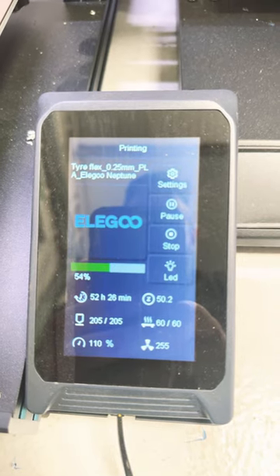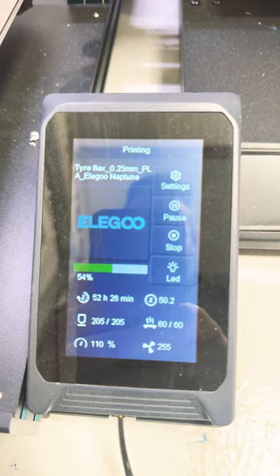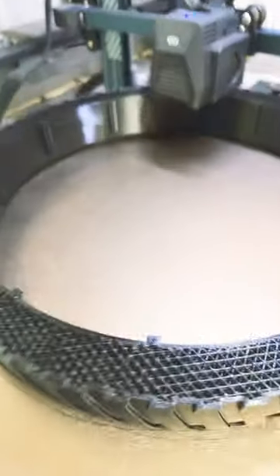We've done 52 hours and 26 minutes so far. We're running at 110% and again we're estimating this at being another two days before this is a full tyre. Fingers crossed when I get back into the studio on Monday this will be done and we can start the next print.